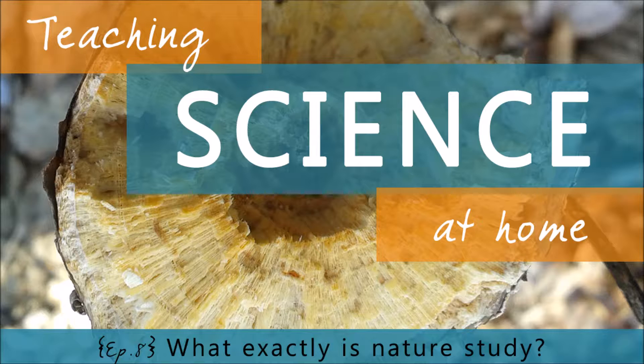Hi, I'm Paige Hudson, and in today's episode of the Teaching Science at Home Show, we're going to break down the concept of nature study into building blocks you can use to teach science in your home.